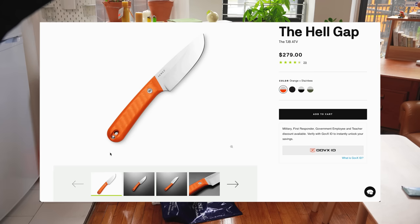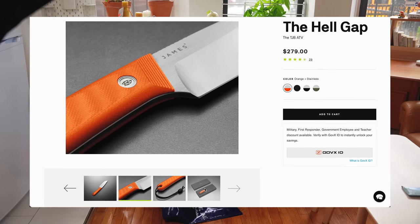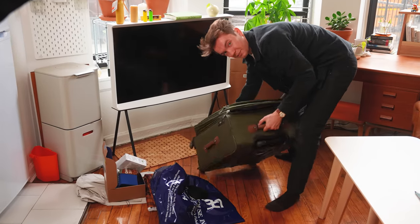Also, I really want the Hell Gap from the James brand. I think that knife looks so sick. I have no need for a giant knife to put on my belt like that, but man, oh man, I'd love to cut apples or something with it.